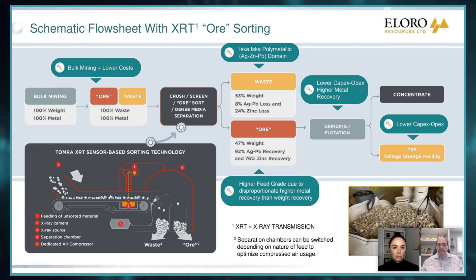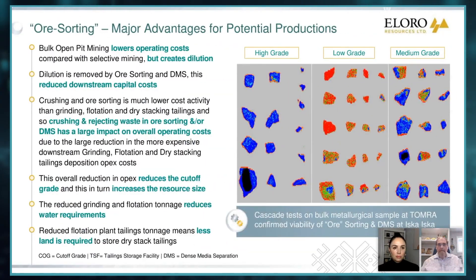This is a huge benefit from an operating cost and capital cost point of view. That's why we're so keen on these tests. This slide just shows you — in high grade, you can see it's all blue-black, which is extremely dense. When you get to lower grade, the red is waste, and you can see how efficiently it sorts out. Medium grade is the middle. For instance, a particle in the medium grade that's got just a little bit of dense material would end up being waste, but the ones with lots of blue would go into the ore bin.